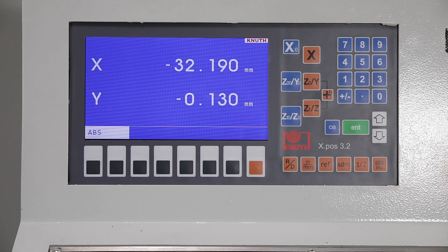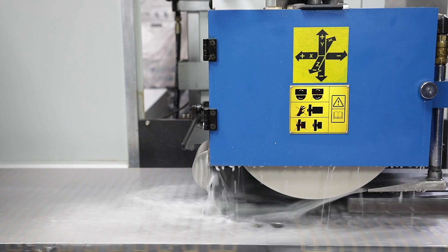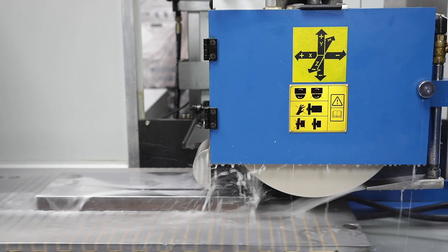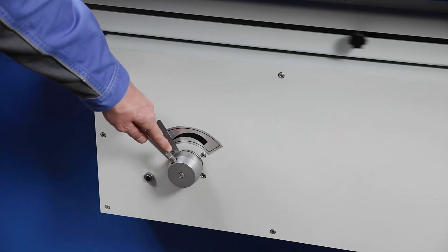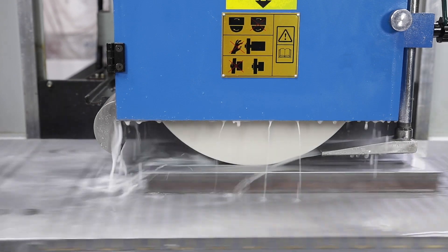Pre-loaded precision bearings ensure maximum grinding performance and reliability for many production hours. The hydraulic longitudinal speed of the table is infinitely variable and keeps the selected speed constant. Changes of direction are done smoothly and without vibrations.